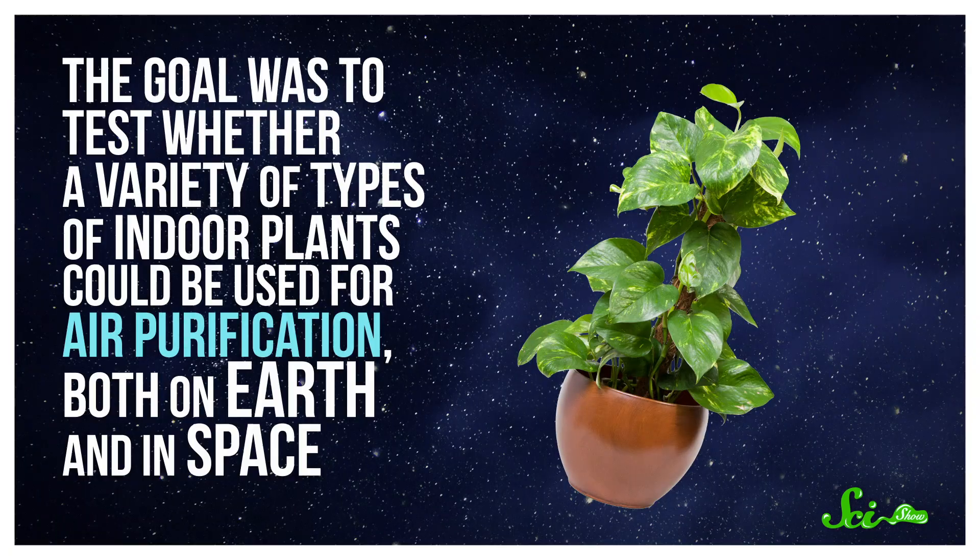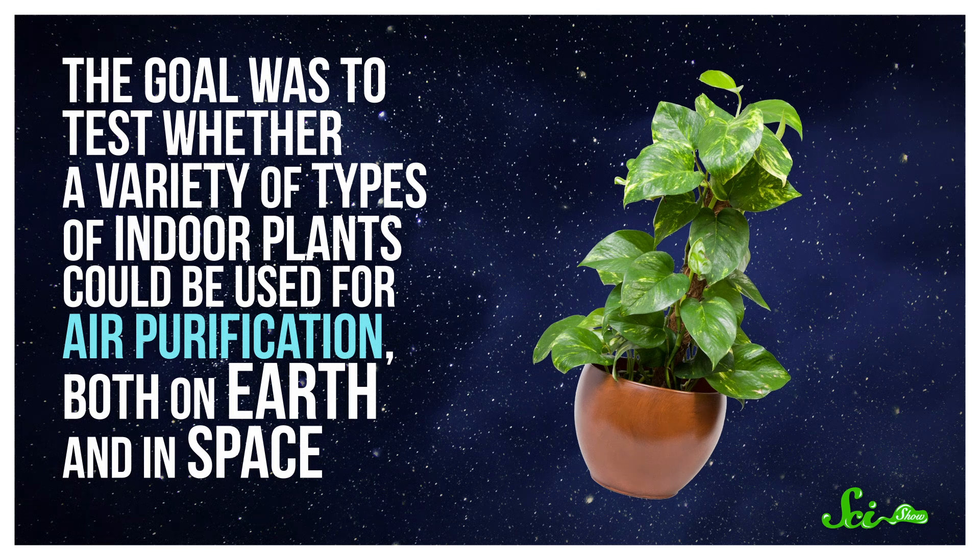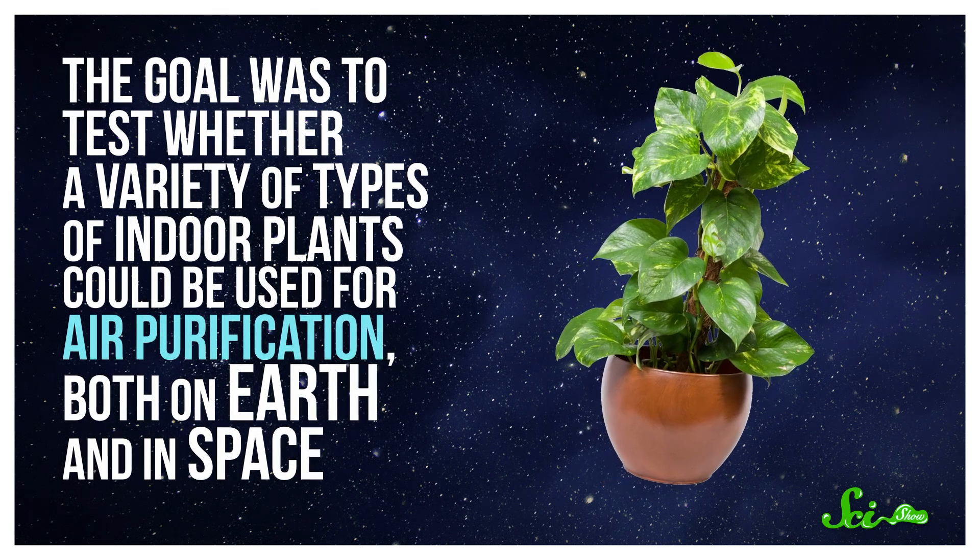If you've heard that bringing plants into your home or office will improve your indoor air quality, you probably have a study conducted back in 1989 by NASA to thank for that. The goal was to test whether a variety of types of indoor plants could be used for air purification, both on Earth and in space.